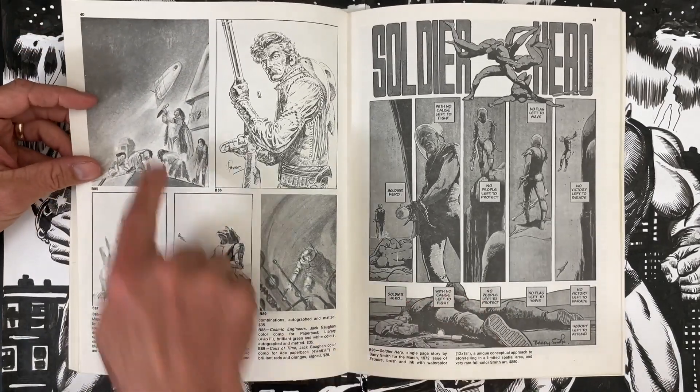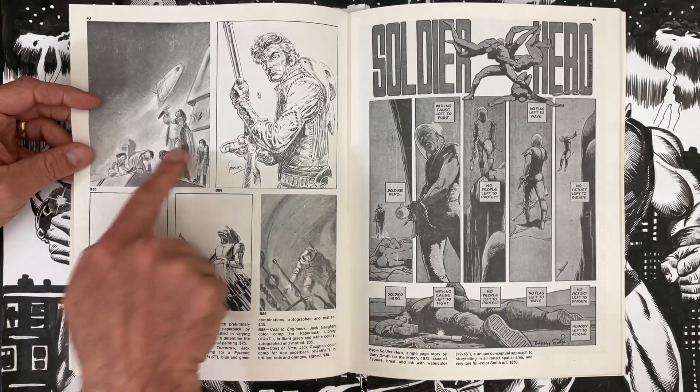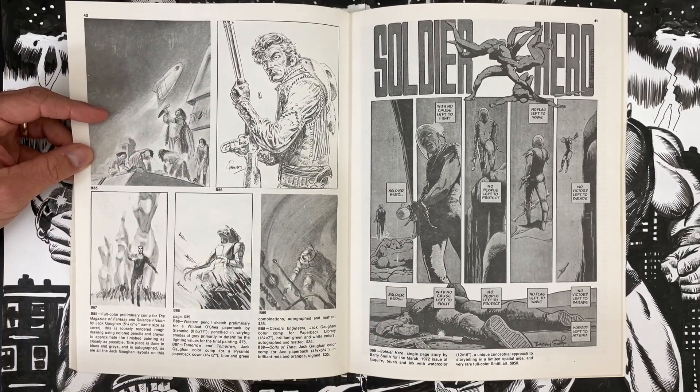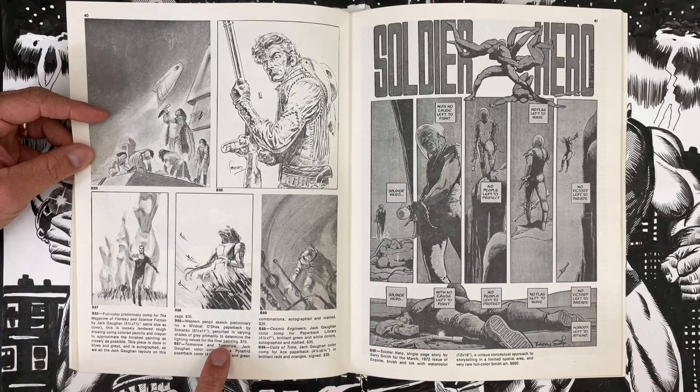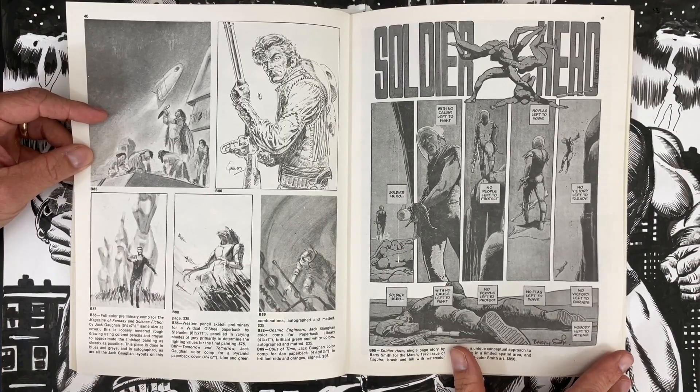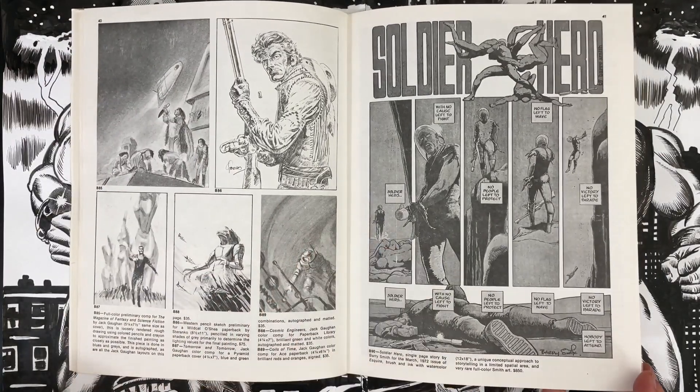Some preliminary cover studies — these are all in color. The noteworthy one for me is Steranko doing a pencil study — basically for values — for paperback covers. It's $75, eight and a half by eleven. Pretty sweet piece. Barry Smith, how much for that? $75.